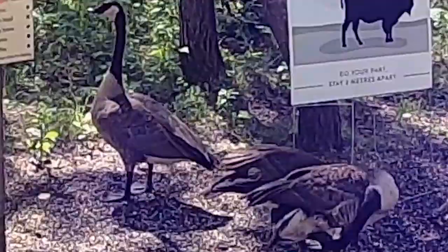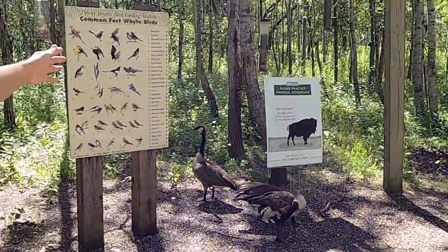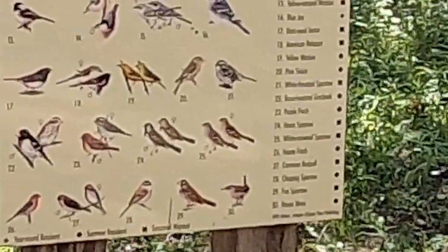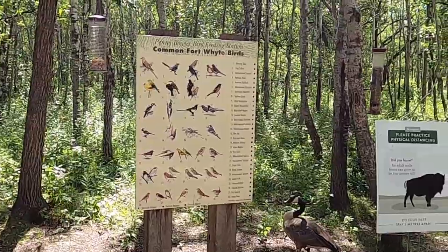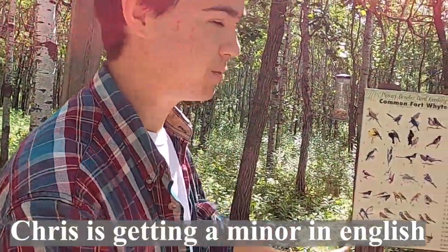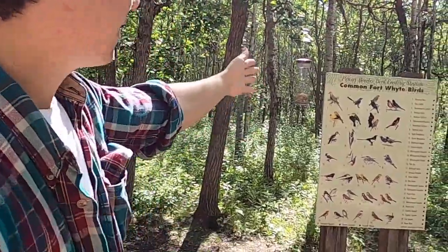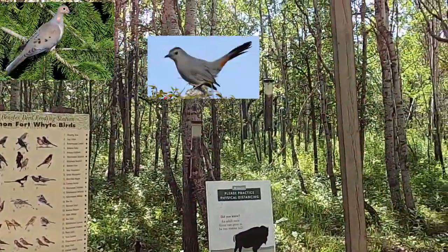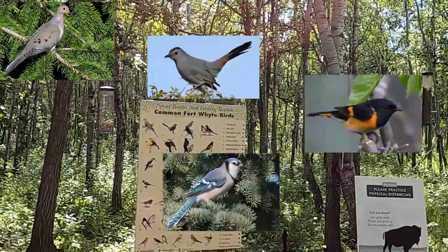This is a type of bird I like — it's called the Canada goose. Sorry bud. If a goose hisses, he doesn't want you to come closer, so that's why we backed away. But if you look at that, those are all the common Fort White birds: a mourning dove, a great catbird, an American redstart, and a blue jay.